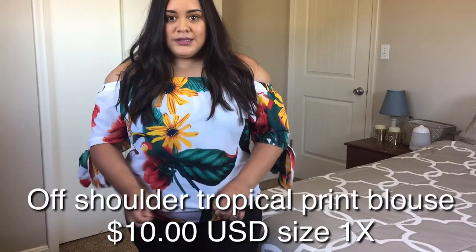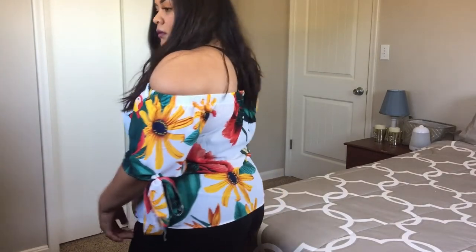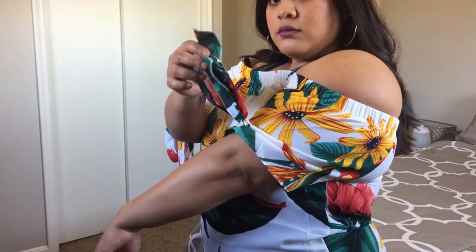This shirt was really cute but it didn't fit me the way I wanted — it was really too tight around the stomach. The material is not stretchy at all, so it was pretty tight. The overall look I liked, but it just didn't fit me the way I wanted. It was cute with the little ties on the sleeves, but as far as fit I didn't like it.